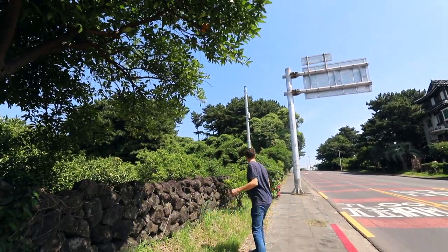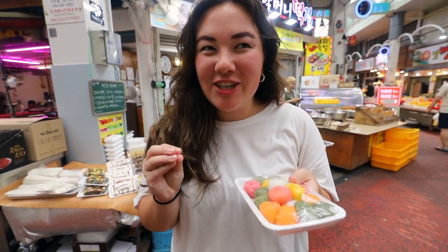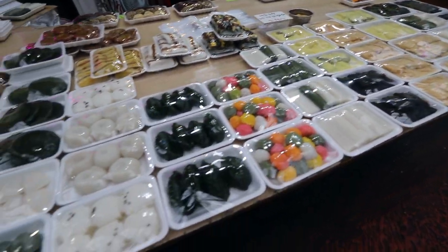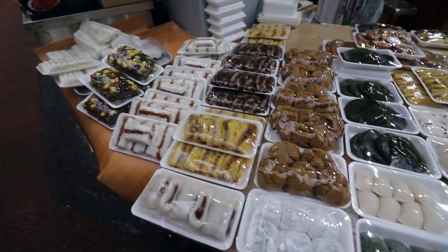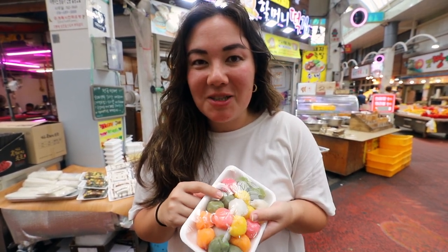Our third snack is called Thak — it's a really sticky, chewy rice cake. Although there are tons of different kinds, we got this one because it's filled with a sweet sugar paste. They're good if you're looking for something a little sweeter.